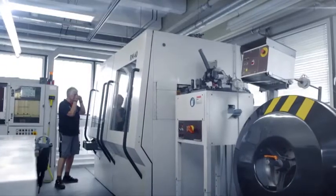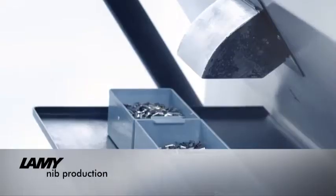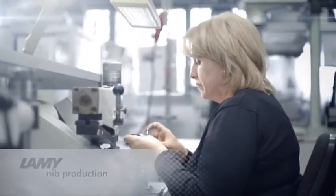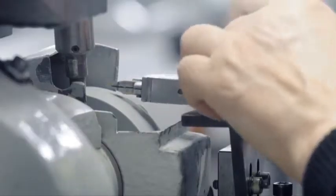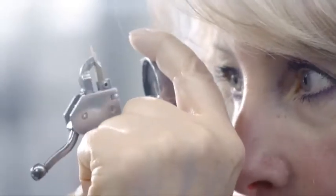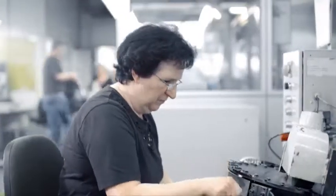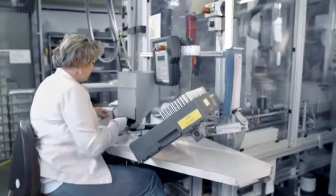All the steel and gold nibs are produced in-house in Heidelberg. Qualified and experienced employees guarantee the highest levels of manufacturing precision. Lamy take great pride in satisfying customer expectations when it comes to product quality. All writing instruments are finally assembled in Heidelberg as well.